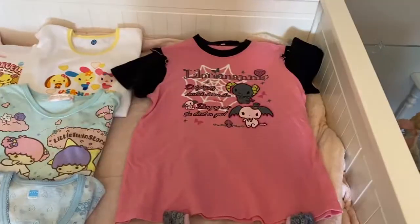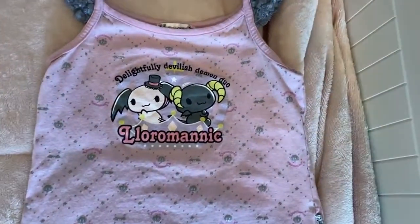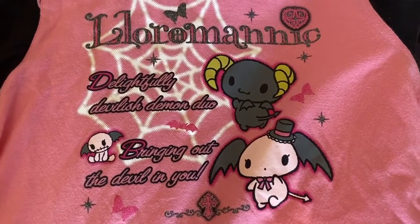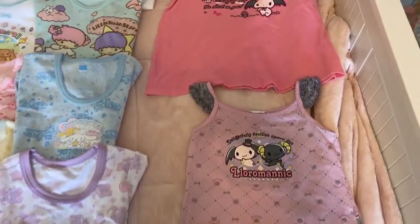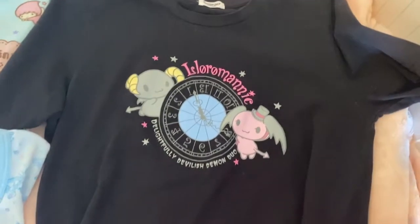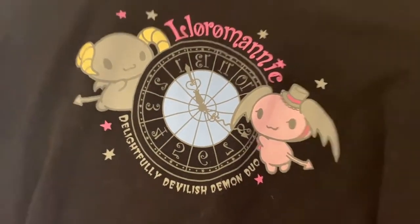Next I have some Loromanic pieces. Loromanic is really hard to find so I only have a couple — this is like a baby tank top and then a t-shirt that's super cute too. My aesthetic has been moving away from darker colors and brighter pinks, so I think I'm going to pull those out around October and just really change up my Instagram feed — maybe go full e-girl again, we'll see.